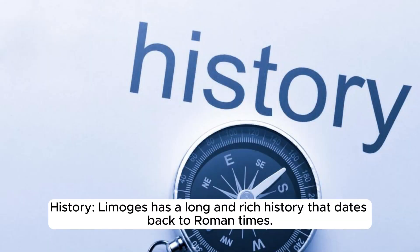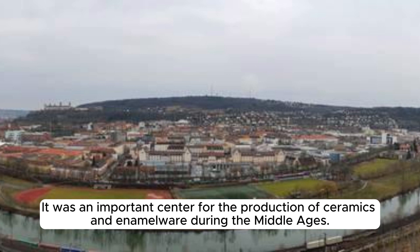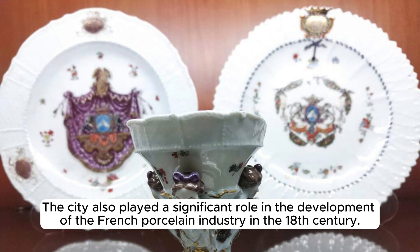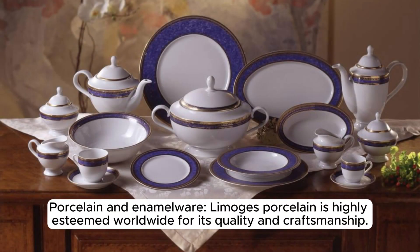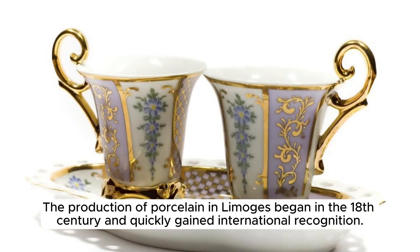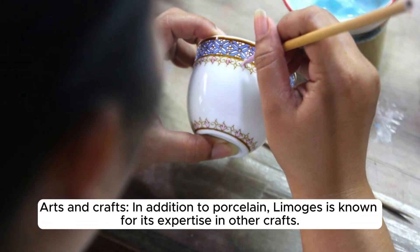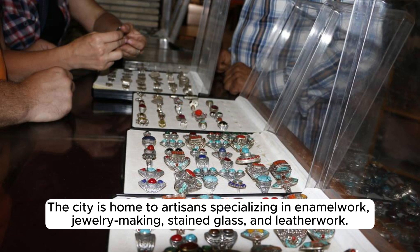Limoges has a long and rich history dating back to Roman times, serving as an important center for ceramics and enamelware production during the Middle Ages and playing a significant role in the French porcelain industry in the 18th century. Limoges porcelain is highly esteemed worldwide for its quality and craftsmanship. In addition to porcelain, the city is known for its expertise in enamel work, jewelry making, stained glass, and leather work.